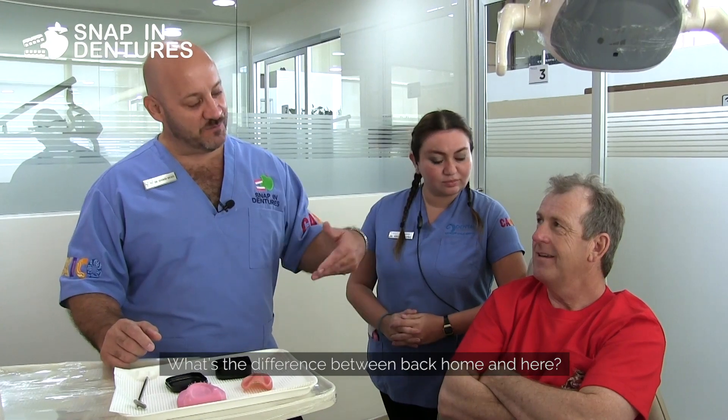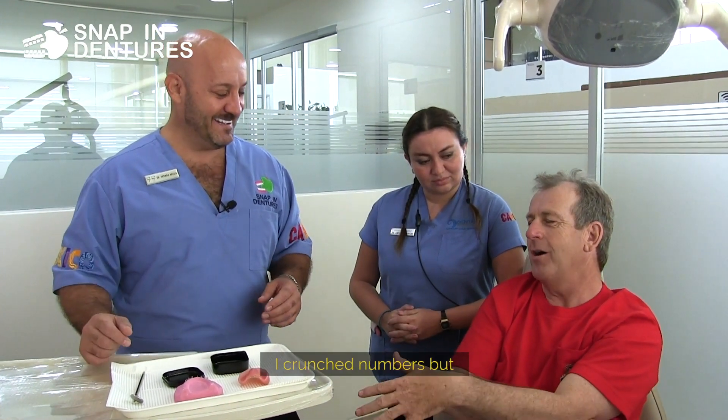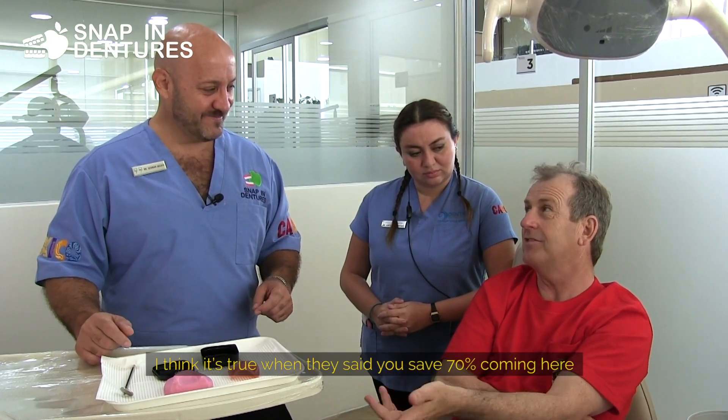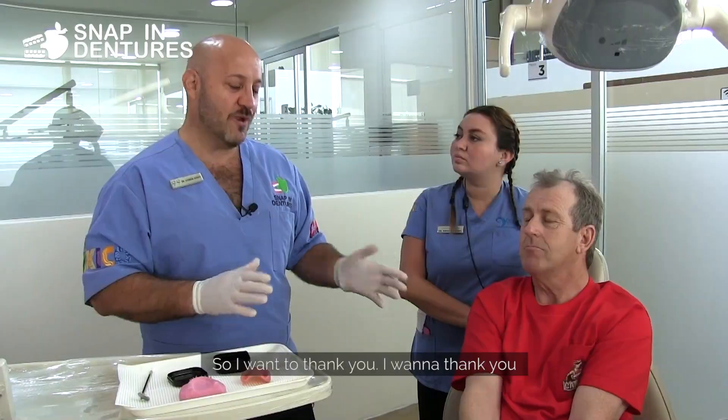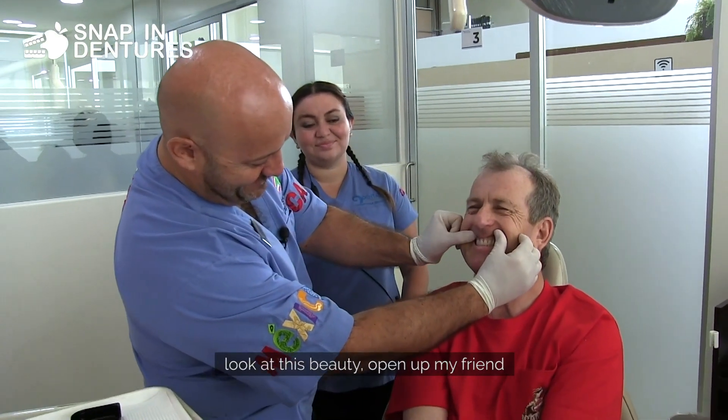What was the difference between back home and here? I crunched the numbers, and I think it's true when I say you save about 70% coming here. I want to thank you — look at this, let me show you. Look at this beauty!